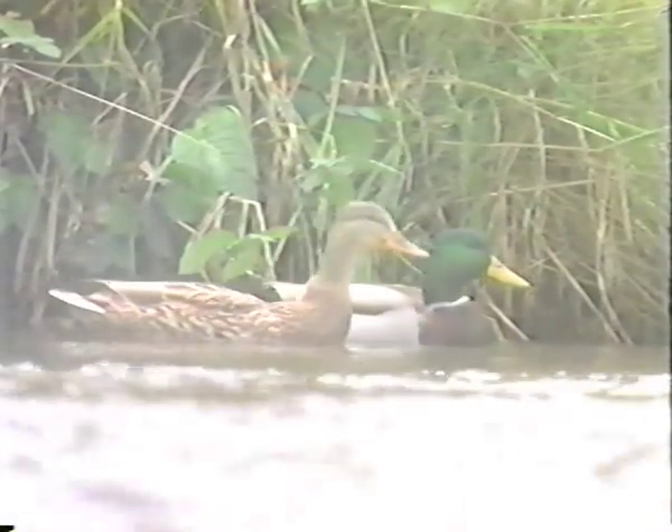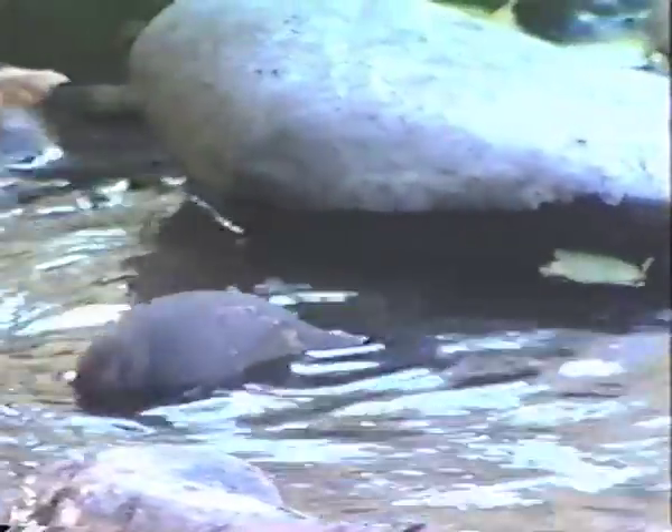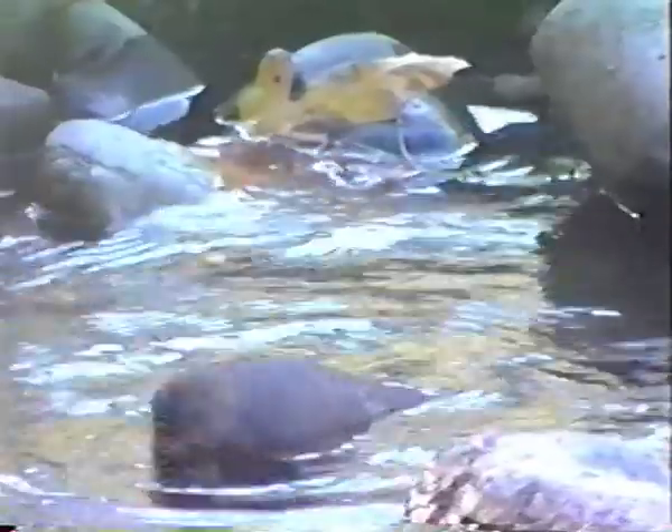Welcome to the world of stream bugs. Stream bugs are the insects that live in our streams and rivers. A healthy stream is a living stream. It supports life in and around itself — not only fish, plants, and birds, but insects, an important part of the food chain. Like us, insects need certain requirements to live, like cool, clean water, plenty of oxygen, and things to eat.